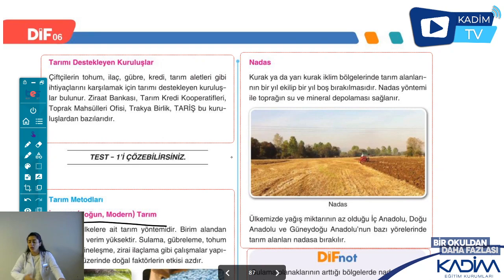Toprak yorulur; bir yıl verimli verirse diğer yıl vermez. Toprağın dinlenmeye, mineral bakımından onarılmaya ihtiyacı vardır. İlkel tarımda nadasa bırakmanın fazla olmasının sebebi budur. Diğer yöntemde ilaçlar, gübrelerle toprağı kendine getirtirsin. Fakat nadas uygulamasında toprağa bırakıyoruz: bir yıl ekiyoruz, bir yıl ekmiyoruz. Ekmediğimiz yıl toprak mineral bakımından kendini toparlıyor, sonra tekrar ekiyoruz.